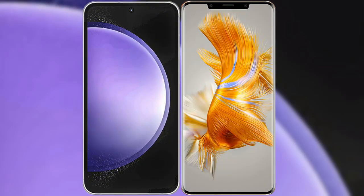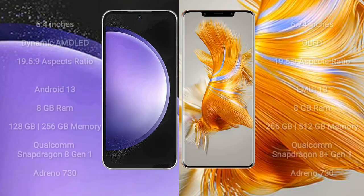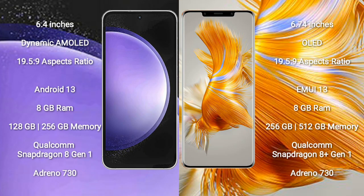I will compare the new Samsung Galaxy S23 FE with Huawei Mate 50 Pro. Samsung Galaxy S23 FE comes with a 6.4-inch Dynamic AMOLED display and 19.5:9 aspect ratio. Huawei Mate 50 Pro comes with a 6.74-inch OLED display and 19.5:9 aspect ratio.